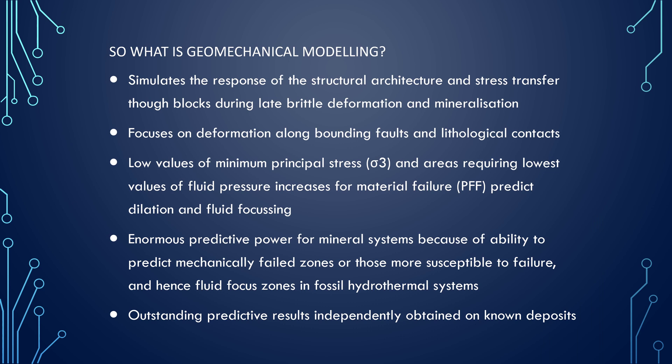What else are we considering in this project? We're looking at geomechanical modeling. It's a process modeling approach where we're trying to simulate the response to the structural architecture and stress transfer through the blocks responsible for deformation and mineralization. We want to focus on deformation along the boundary of faults and lithological contacts, and examine low values of minimum principal stress and fluid pressure required for failure — these are important when thinking about focusing fluids. There is enormous predictive power for this, particularly in mineral systems, because it can predict mechanically failed zones within the system, and we know those are more susceptible to failure and fluid flow.